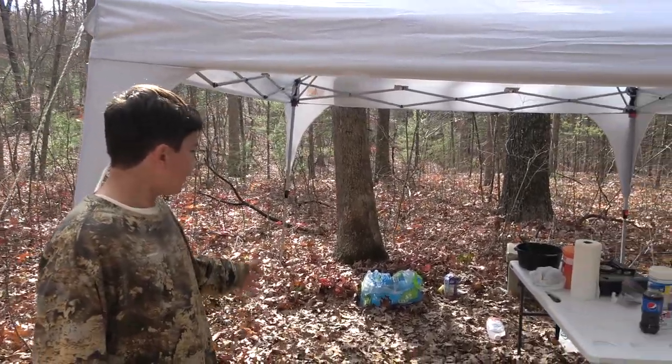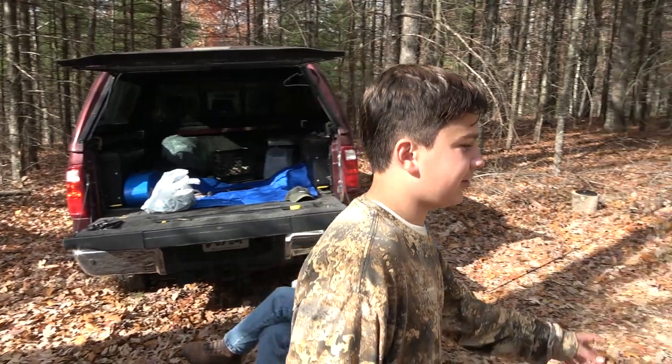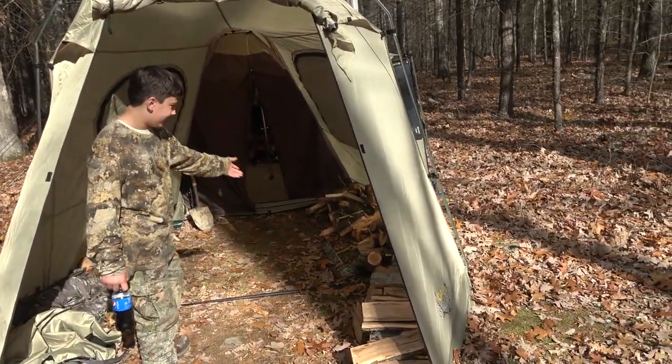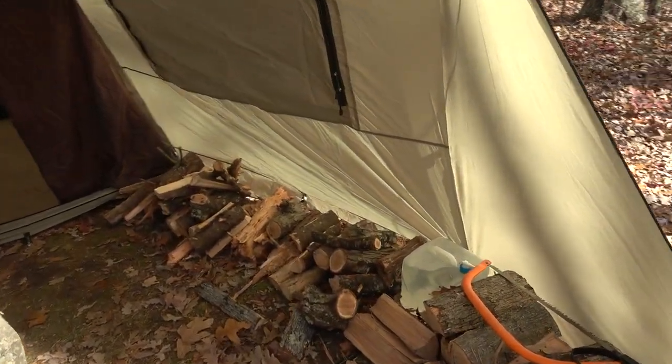That's the cooler, we got all the water and stuff, and then over here is the vestibule. What we do with this is we store all of our wood in here, and this is what we use for the camp stove that is in the tent that I'm about to show you.